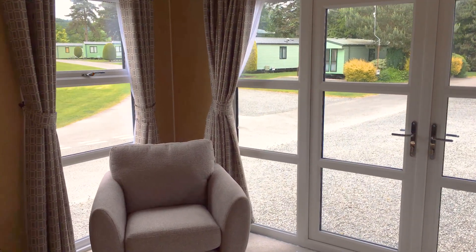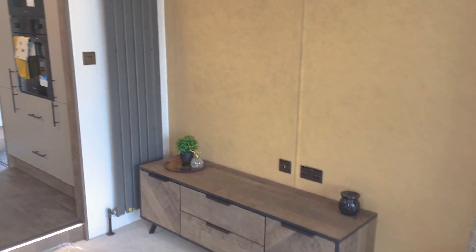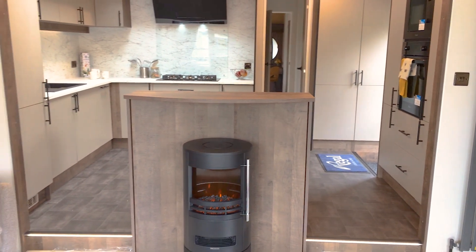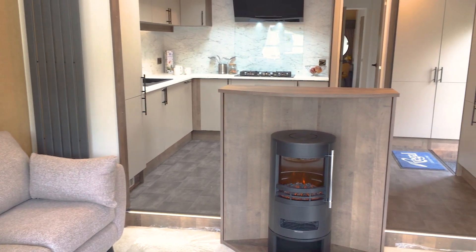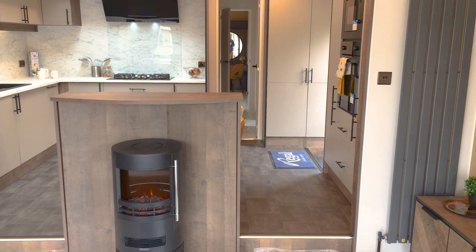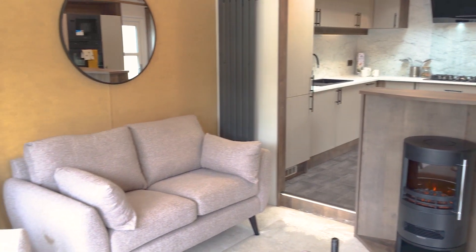Here we go. There's a step down into the lounge. These beautiful tall wall radiators, a feature fireplace, another radiator on the other side. There's the step, bottom centre of the image there — a step either side as you come down into the living area. It makes a great feature. You need to be aware of it, but it does make a great feature.